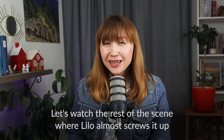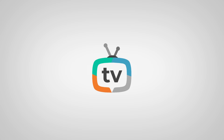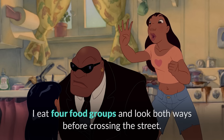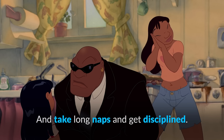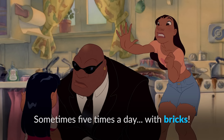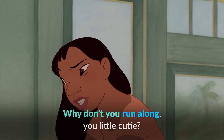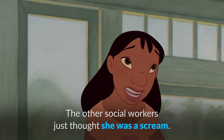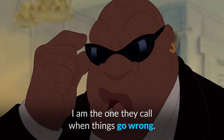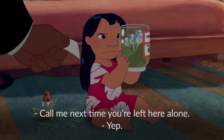Let's watch the rest of the scene where Lilo almost screws it up describing Nani's way of taking care of her, which leaves Mr. Bubbles quite unsatisfied. Let's talk about you. Are you happy? I'm adjusted. I eat four food groups and look both ways before crossing the street and take long naps and get disciplined. Disciplined? Yeah, she disciplines me real good. Sometimes five times a day. With bricks. Bricks? And a pillowcase. Okay, that's enough sugar for you. Why don't you run along, you little cutie? The other social workers just thought she was a scream. Let me illuminate to you the precarious situation in which you have found yourself. I am the one they call when things go wrong. And things have indeed gone wrong. Call me next time you're left here alone. In case you're wondering, this did not go well. You have three days to change my mind.